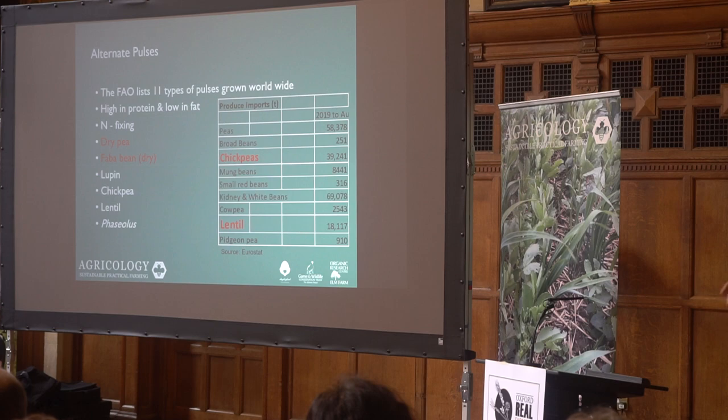I've put phaseolus down rather than anything more specific, and on the table on the right-hand side they're listed as white beans, along with kidney beans — 69,000 tonnes imported. These are the beans used as baked beans; every household in the country will have baked beans in their cupboards — it's a ubiquitous thing. We've been trying to grow white beans for baked beans in the UK for an awful long time, but we haven't got there yet.